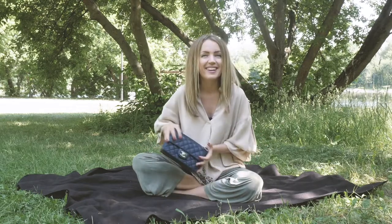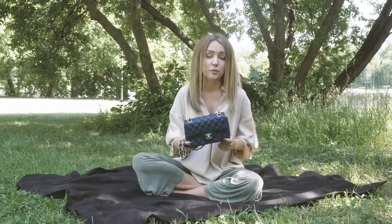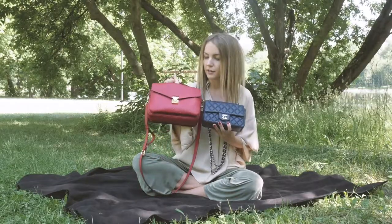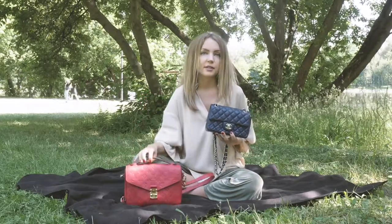If you need to carry something larger like a laptop or notebook, forget about this bag. My favorite size is the Pochette Metis, which is a little bit larger. Let me show you — comparing the Chanel mini to the Pochette Metis, we can clearly see that the Pochette Metis is larger and has three compartments instead of just one.